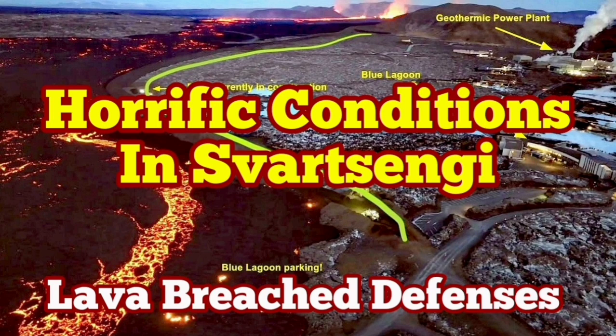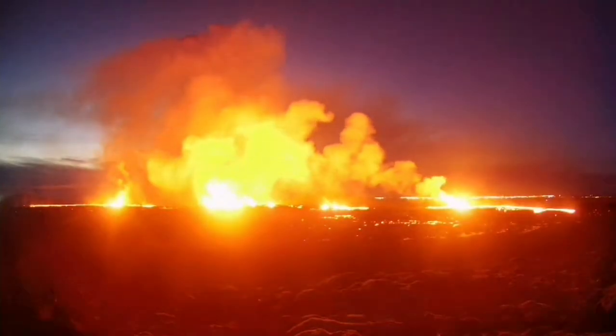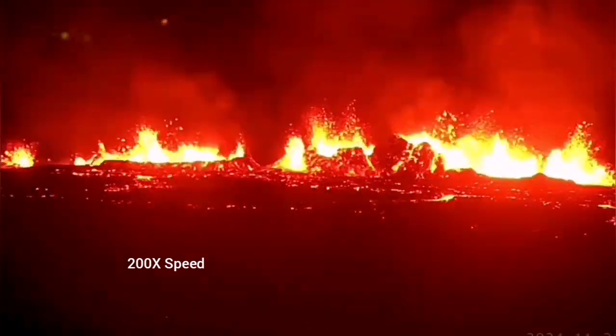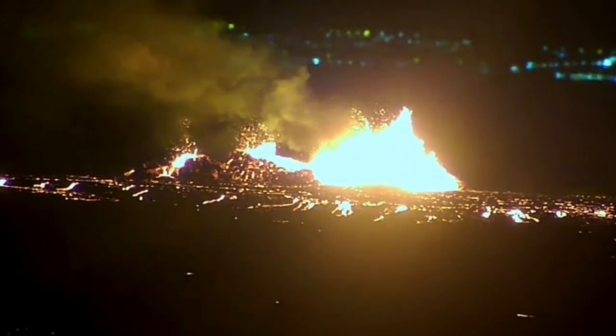The latest eruption in the Reykjanes Peninsula of Iceland has surpassed anything we have seen in the past. The eruption started at a point between Storescock Fell and Svartsengi and spread rapidly. It was not very spectacular like the last eruption, but it was steady. You can see it forming a river of lava flowing toward lower ground, toward the Svartsengi power plant and the Blue Lagoon.